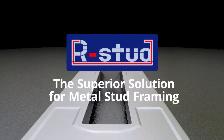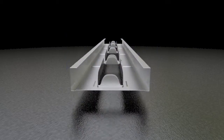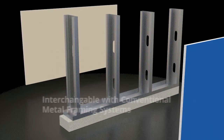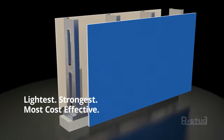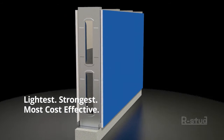Introducing the R-Stud, the superior solution for metal stud framing. R-Stud is a patented metal stud which is interchangeable with conventional metal framing systems. It is the lightest, strongest, most cost-effective and energy-saving metal stud available on the market.